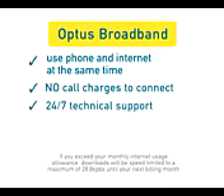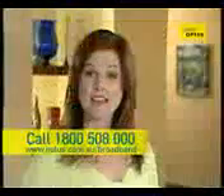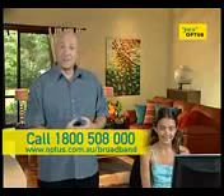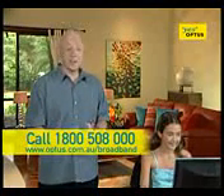You also get 24-hour technical support, plus a fixed monthly cost. So no matter how much you download or how long you're online, you always pay the same low monthly rate. Now that's something many internet services can't guarantee. Your download limit is the total amount of information you can download each month at broadband's lightning-fast speeds.